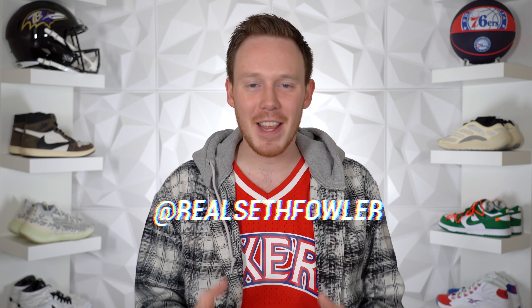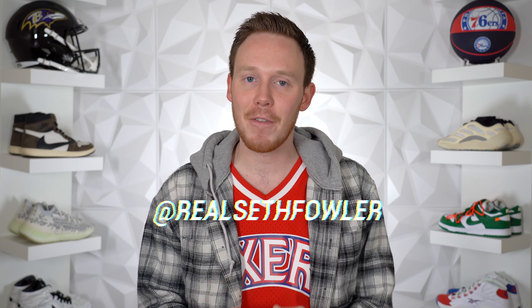What's up everybody, I'm Seth Fowler and today we're taking a look at the sneaker releases in the first half of January 2020, the first sneaker release video of the year. Not as exciting as I was hoping, but it is what it is.